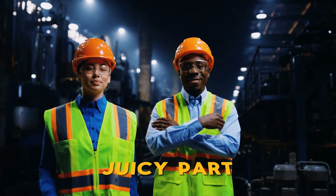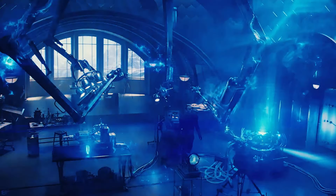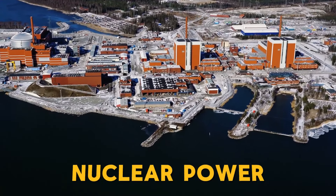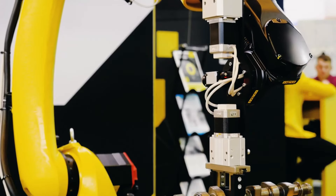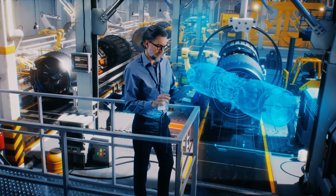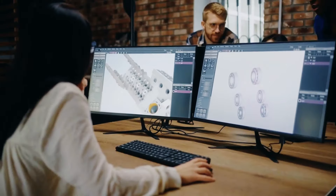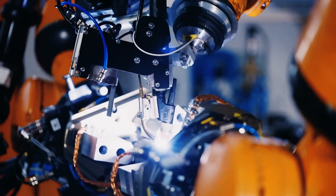Now let's get to the engineering techniques being employed to tackle the Sellafield cleanup. One of the primary challenges is the decommissioning of old reactors, some of which date back to the early days of nuclear power. Traditional methods fall short in these situations, necessitating the use of remotely operated robots equipped with advanced tools to dismantle and remove radioactive components. Engineers are also exploring novel technologies such as laser cutting and advanced robotics to handle the highly radioactive material safely.